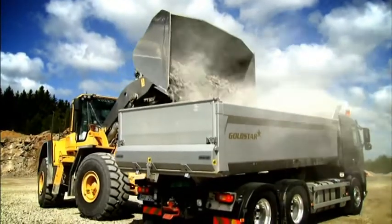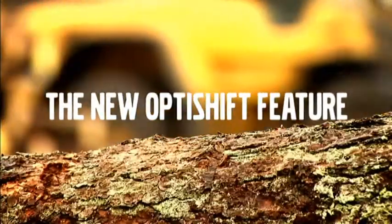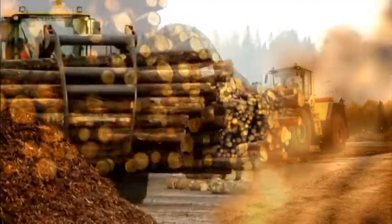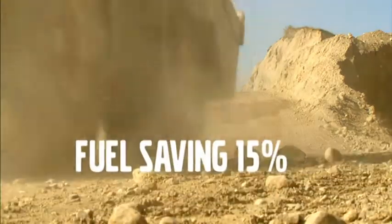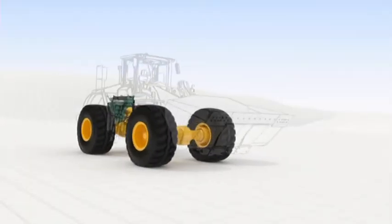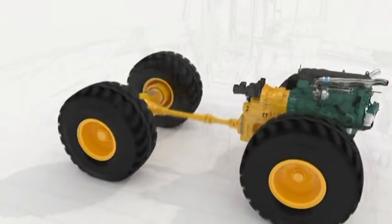Volvo introduces the new OptiShift feature, a ground-breaking Volvo-developed solution for faster loading cycles, increased operator comfort, higher durability, and an impressive reduction in fuel consumption by up to 15%. It's fully integrated into the Volvo APS system and the Volvo driveline.